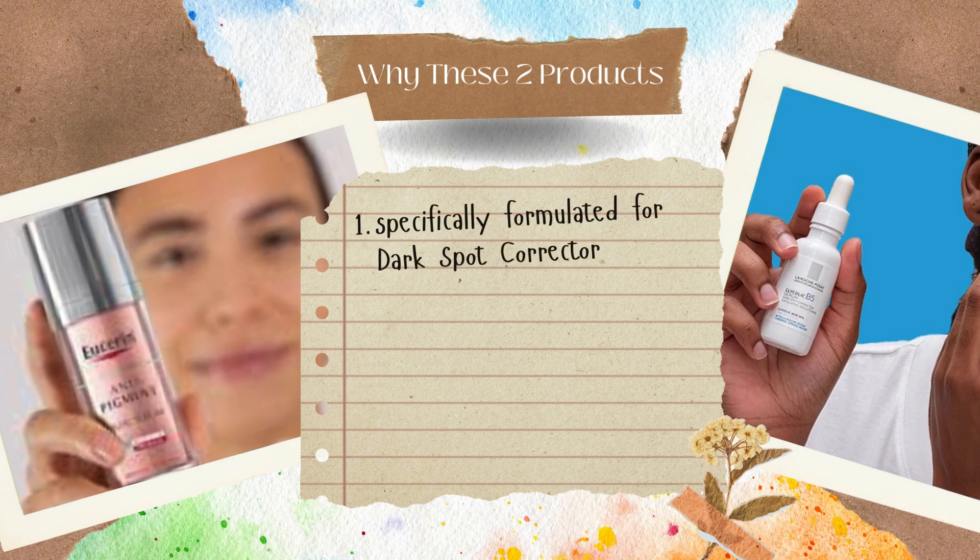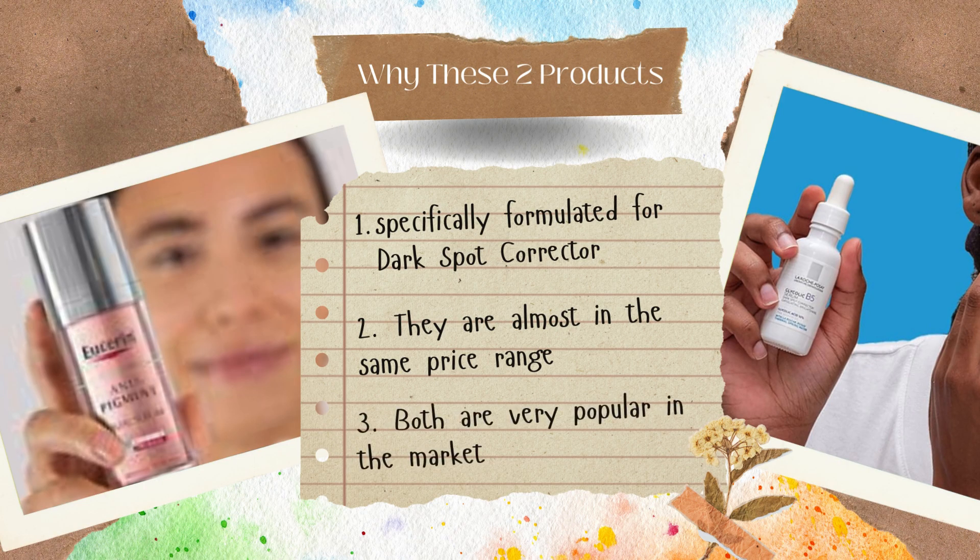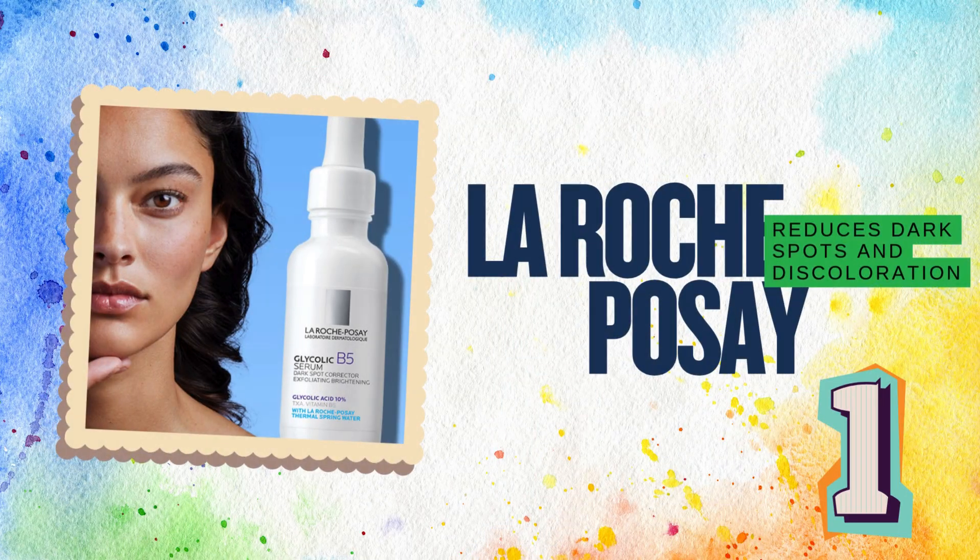These two are specifically made to target dark spots, priced in the same range, and they both have a solid reputation in skincare communities. It's the perfect matchup. Let's start by taking a look at the anti-dark spot serum from La Roche-Posay.